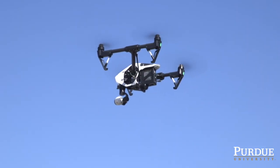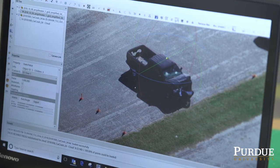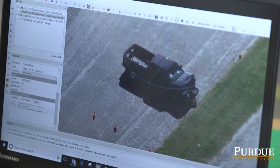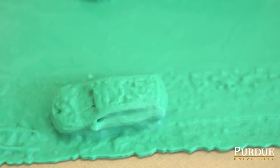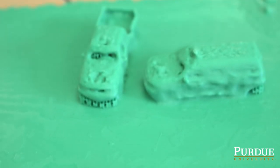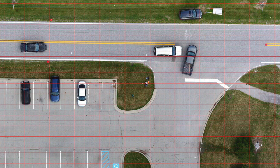As you are flying, you collect images every two seconds and put them into software. Then within a couple of hours, you have a digital 3D model of the scene. You can use it for visualization, you can use it to print a 3D model for evidence, or you can do your own measurements and analysis. The sheriff's office takes this model and does measurements from it.